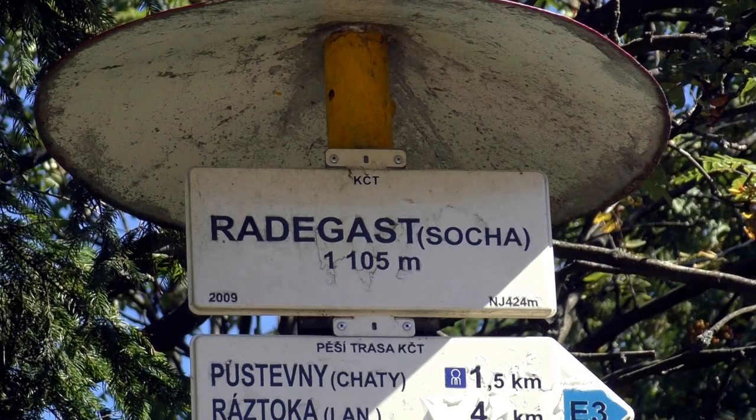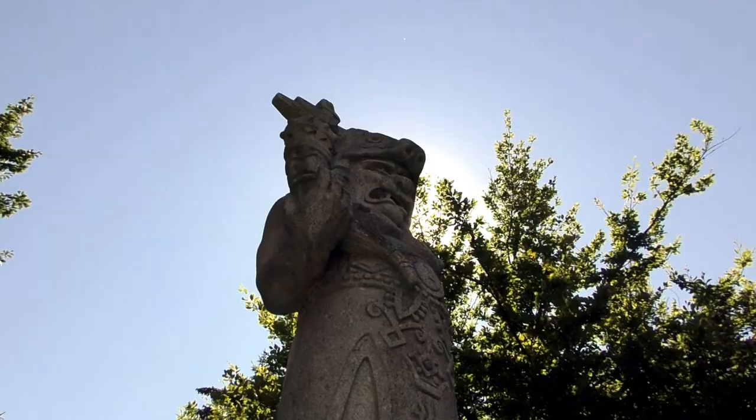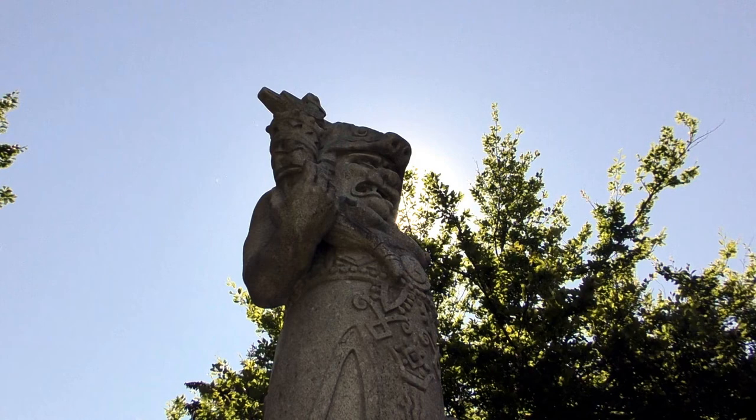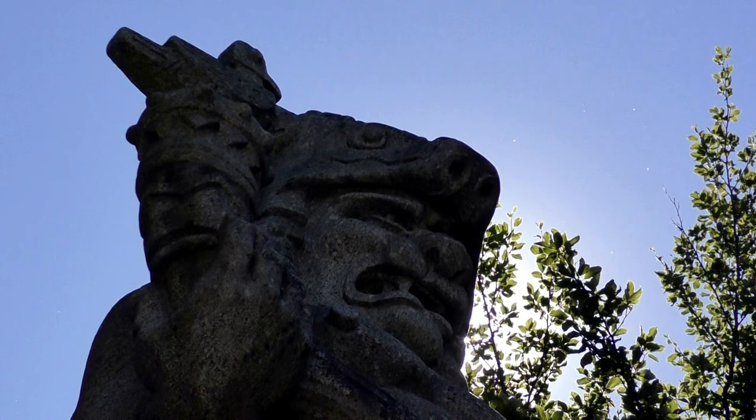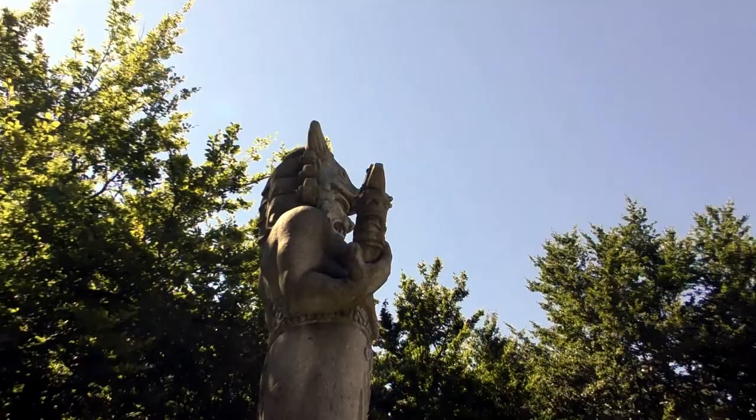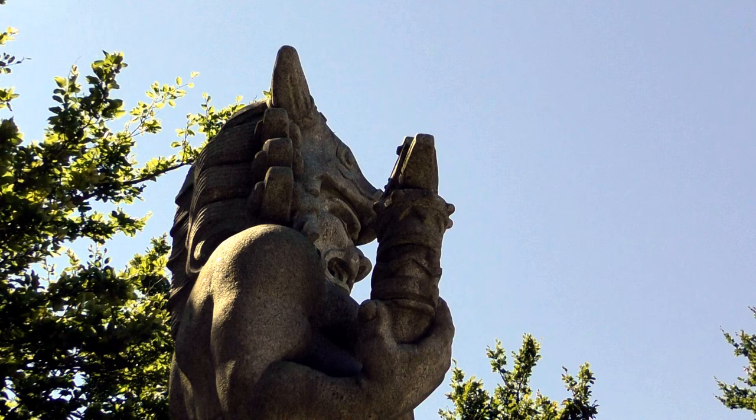So what are we coming up to now, Vladi? This is the statue of Radhegast. Like a pagan god? Yeah, a pagan god. And apparently the original statue is buried somewhere on the mountain. The statue is actually at an altitude of 1,105 metres. Radhegast is, or was, a pagan god — you can see his face there. He looks pretty ferocious. His face is meant to be made up of some form of ogre and a lion or something like that.